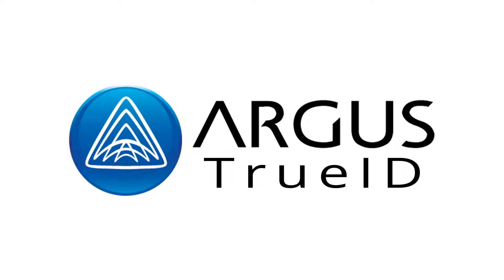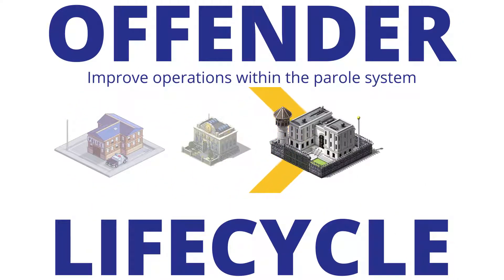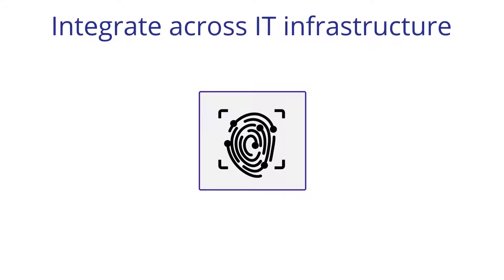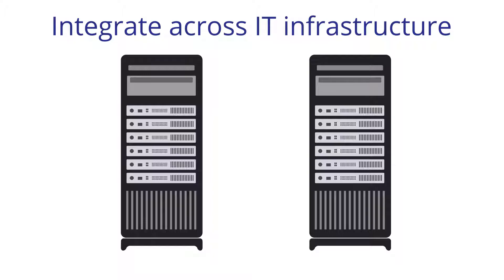Argus TrueID biometric technology extends beyond the corrections facility. Our solutions are able to provide further value once the offender leaves the prison system and is released into the community. A key benefit of our technology is the ability to integrate with the corrections services IT infrastructure and offender information management systems.